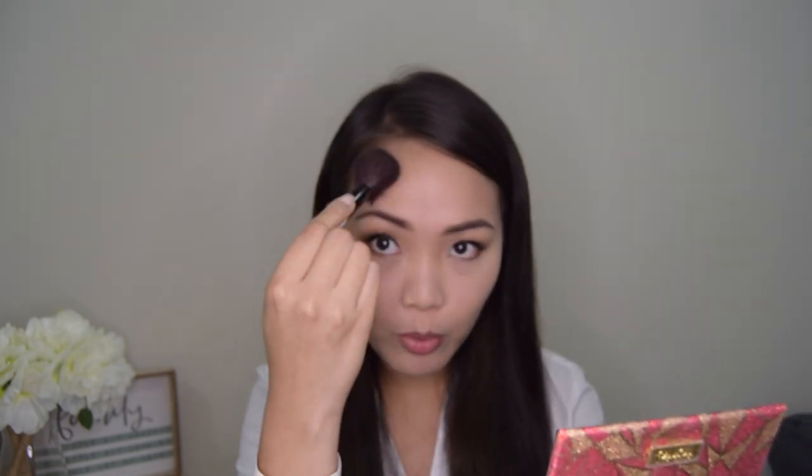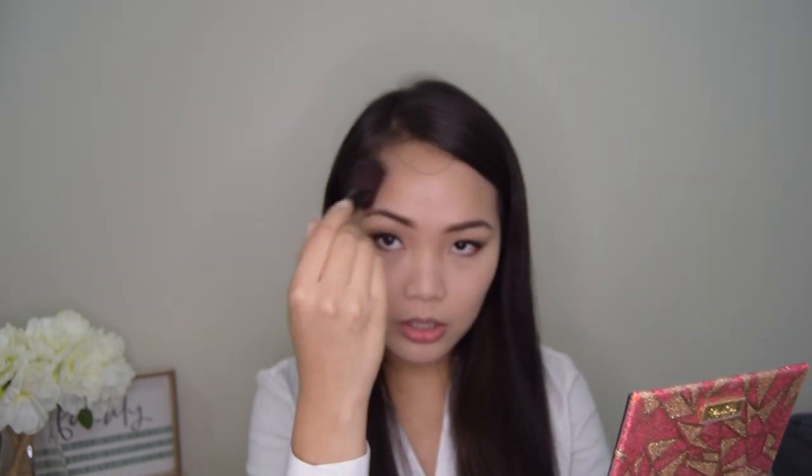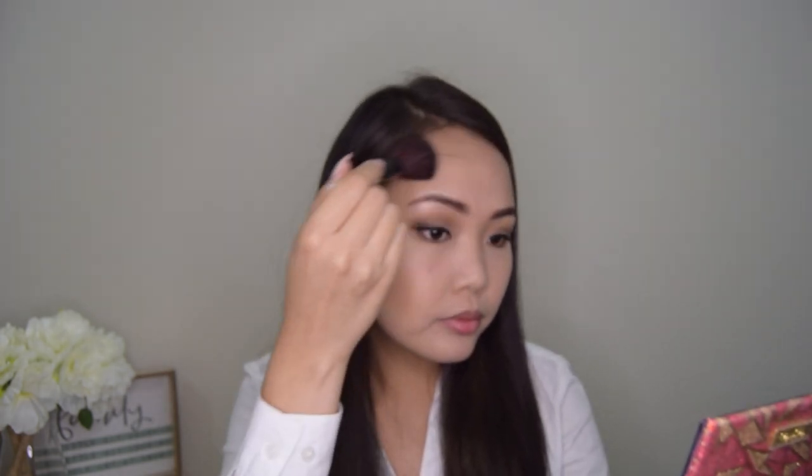Now our face has more shape and dimension. Don't forget the forehead area on the sides — just draw a number three shape. That's how I apply my bronzer. Then do the same procedure on the other side.